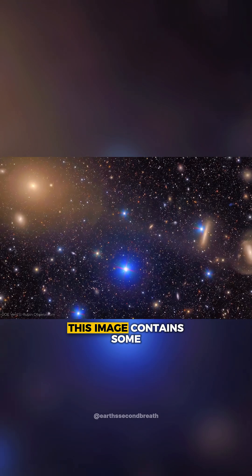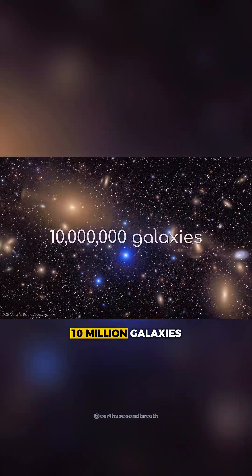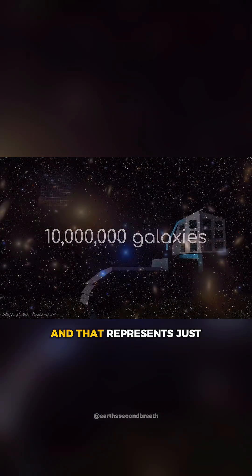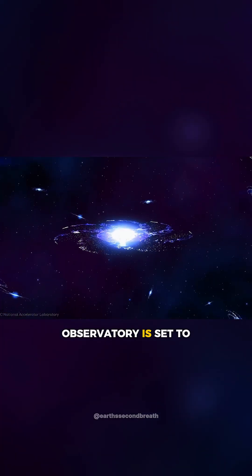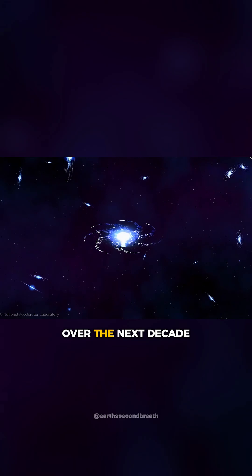This image contains some 10 million galaxies, and that represents just 0.05% of the 20 billion galaxies that the Rubin Observatory is set to observe over the next decade.